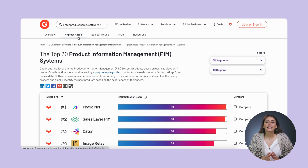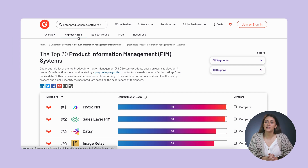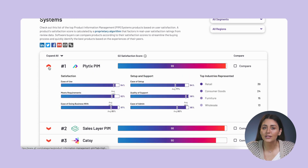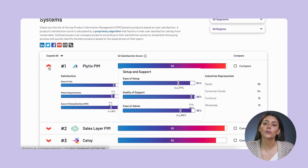Speaking of resources, at the end of this video we're also including a link where you can download a free white paper to guide you through the ins and outs of different PIM options. I wouldn't just take the G2 rankings as they are — make sure that you're looking deeper into the information available, which brings us back to these tabs up here. You can see more information and a breakdown of each company's scores in different categories here.